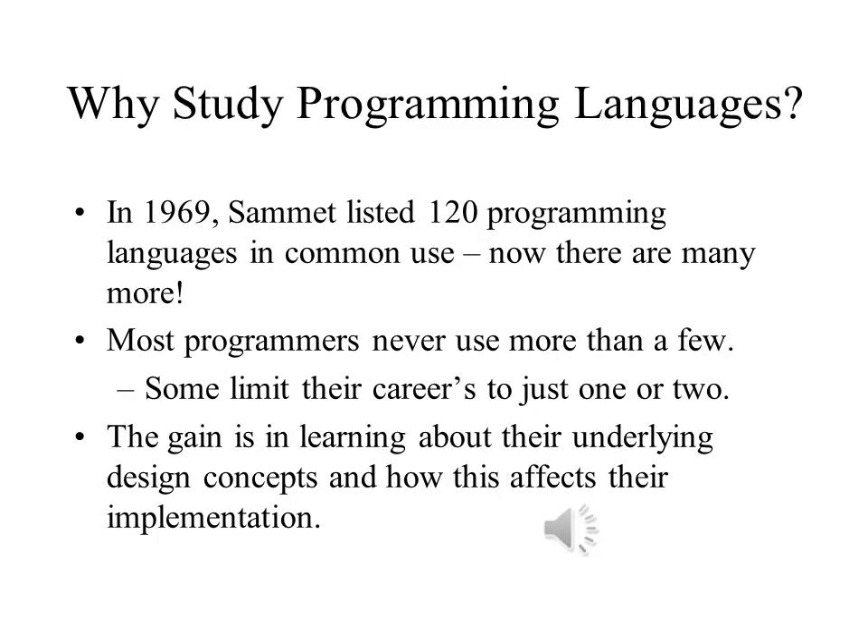It would take a very large book to list all the programming languages that have been in existence since 1957 when Fortran was first released by IBM. Yet few of us use more than a handful. In my own career, I have learned and used for at least some programming: Fortran, Basic, PL1, Pascal, COBOL, C, C++, Java, JavaScript, Perl, Scheme — and there may be one or two that I have forgotten. That makes less than 10% of the 120 languages that Samet listed, and some weren't even around in 1969.